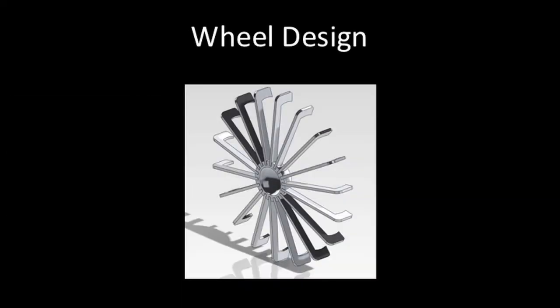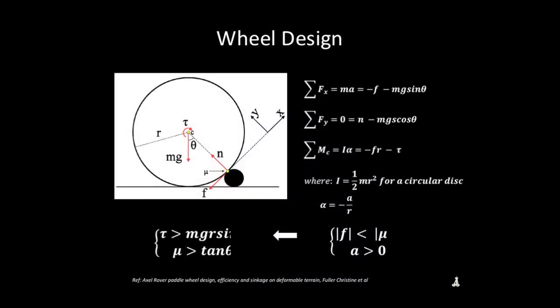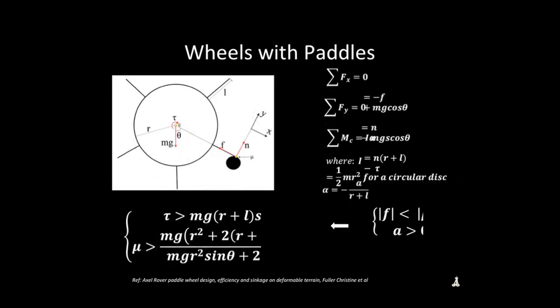One of the interesting things about our robot are the wheels. Passing by a huge rock with a conventional wheel is difficult — you can't really surpass a rock that's about the same height as the wheel. When you add paddles to it, it helps overcome the boulder field with just a little bit more torque. Our design has wheels that can surpass the boulder field, but can also use the wheels to travel into the lava tube.